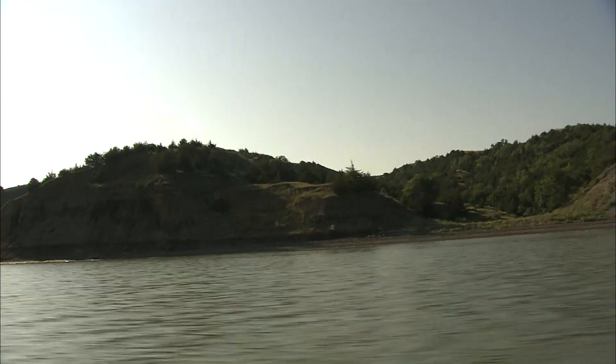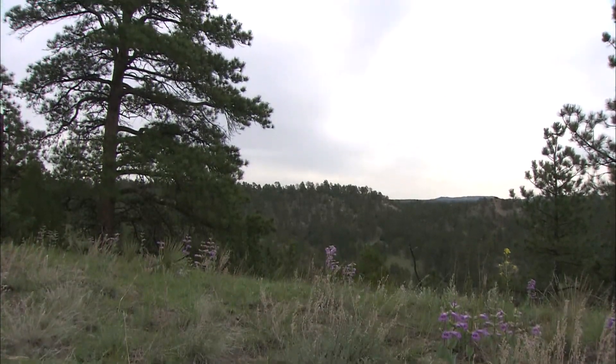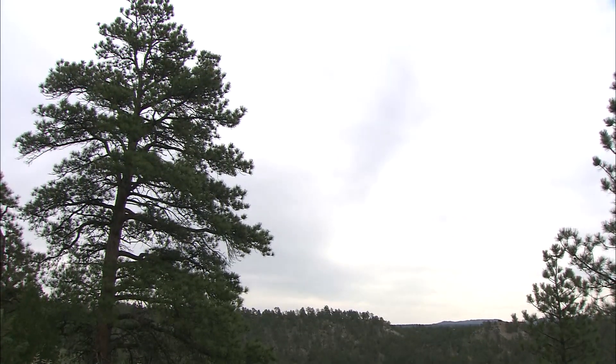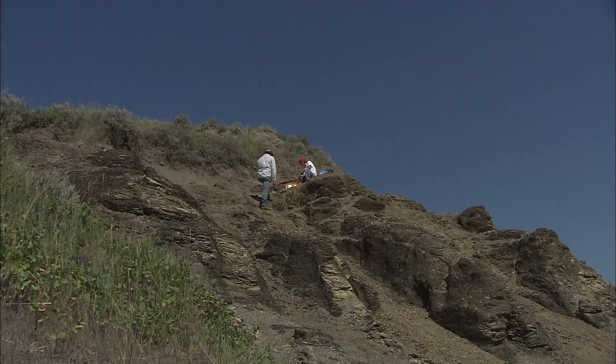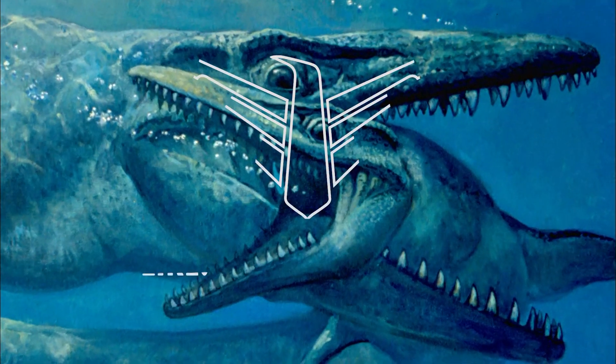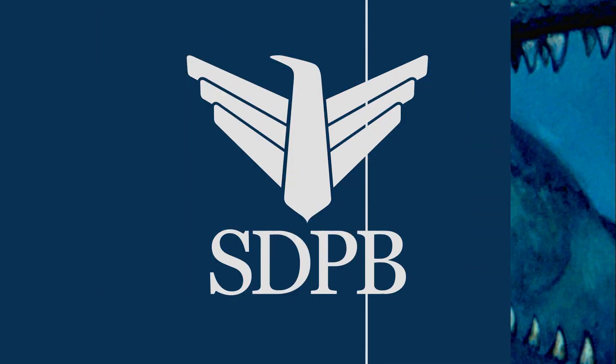Sixty million years later, the landscape of South Dakota has changed drastically into rolling prairies and spruce-covered hills. But the great sea creatures of long ago will forever be a presence in this region. South Dakota is paradise when it comes to finding and understanding these giant marine reptiles.